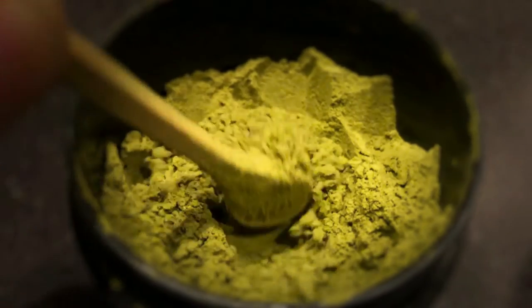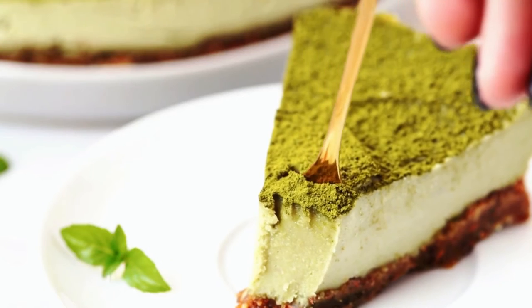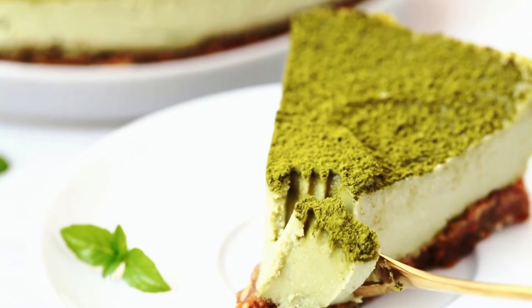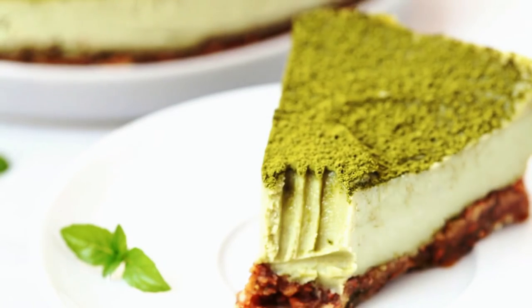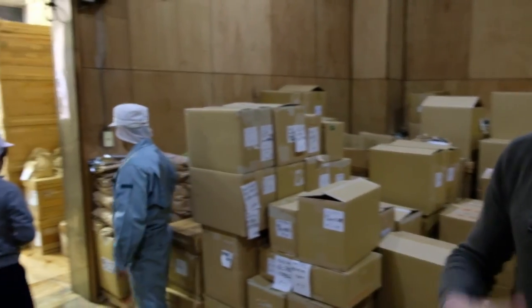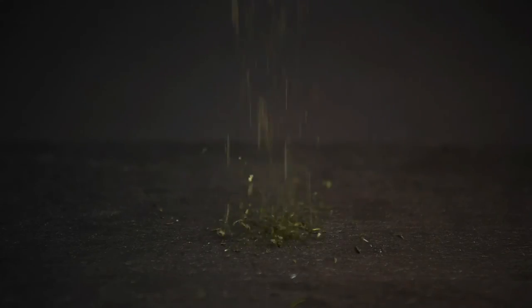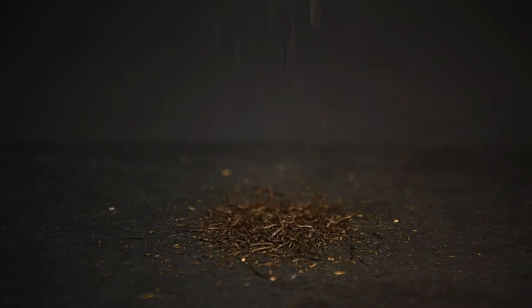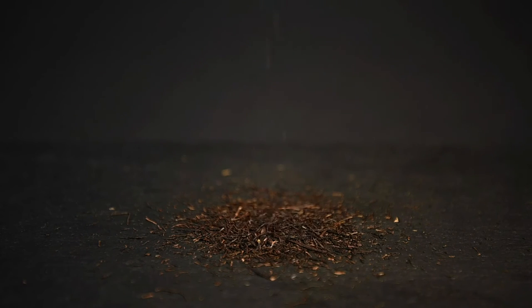Heat. If you've ever baked with matcha powder, you'll know that the end product never turns out to be as green as you want it. This has to do with a few different factors, but one of them is the heat of the oven itself. An intense heat like this will quickly cause the color of the matcha to change. This is why tea producers will keep their tea in cold storage, and you may even want to keep your tea in the fridge or in the freezer. Aging. Even if you store your green tea well, after a few years it will just begin to turn brown. The tea leaves will eventually oxidize and turn brown in color. This is why it's important not to buy tea in too big of a quantity, and you really want to try to finish what you have rather than saving it for some point in the future.